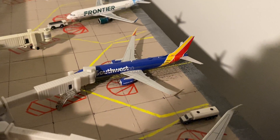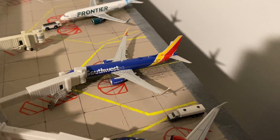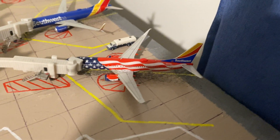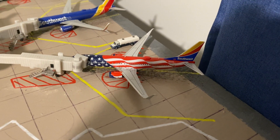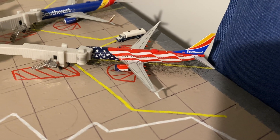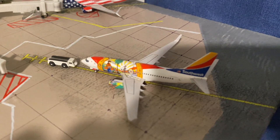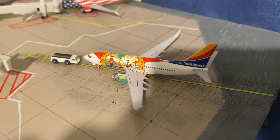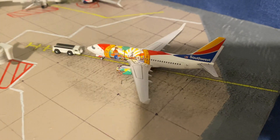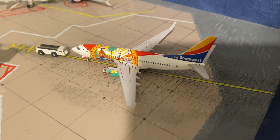Next is a Southwest 737-800 that will be going out to Chicago Midway and arrived in from Chicago Midway. Next is a Southwest 737-800 in the Freedom One livery — came in from Denver and will be going back out to Denver. And then a Southwest 737-700 in the Florida One livery, came in from Nashville and will be going back out to Nashville.